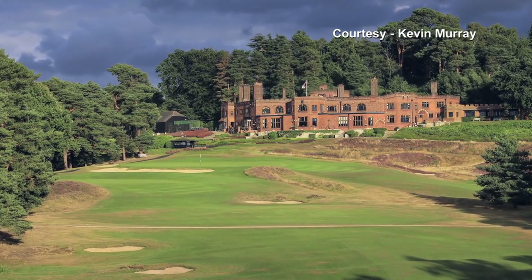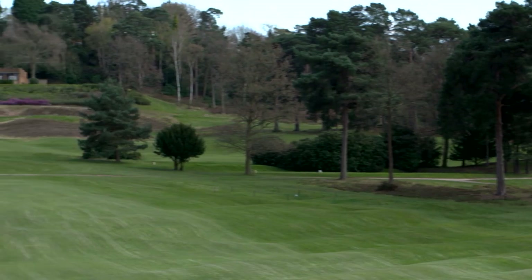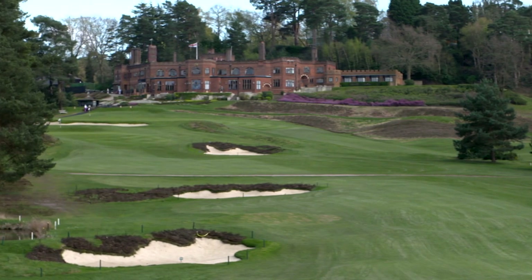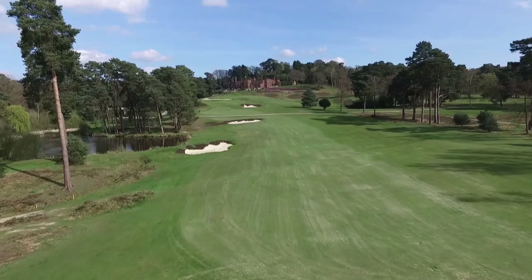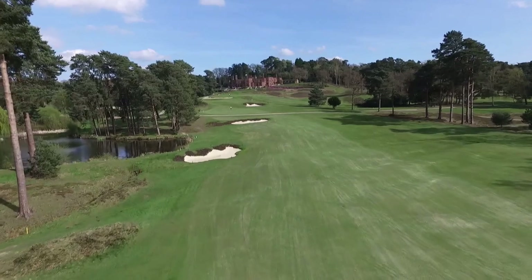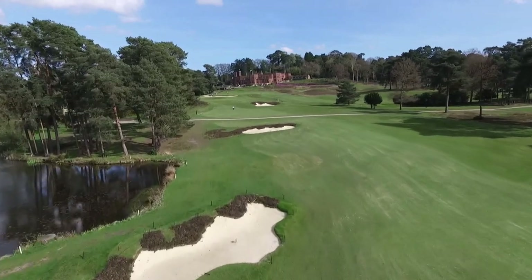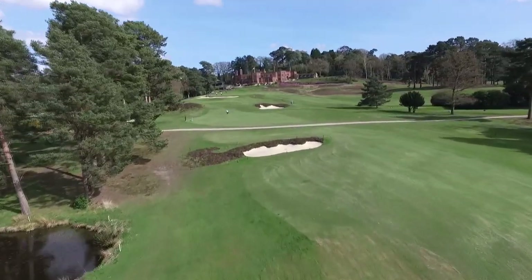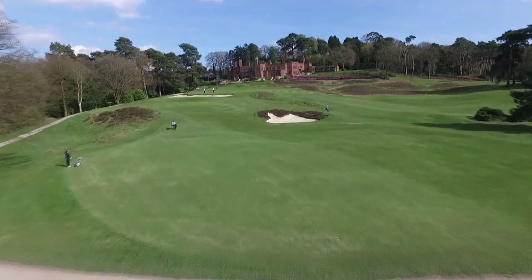Over time the ninth hole had changed a bit from the original Colt design. What we've tried to do is restore the strategy of driving close to the bunkers, which gives you a nice line into the green. We enlarged the first fairway bunker on the left and then put an additional bunker further up at about 260 to 270 yards, which is very visible from the tee. As you go further up the hole, the bunker just short of the green in the approach has been heathered, enlarged, and made a lot more visible. This tee shot off the ninth is one of the most spectacular tee shots in golf, and we think we've restored that magnificent feeling of this hole.